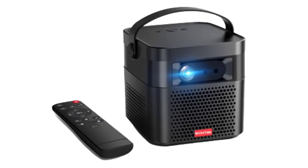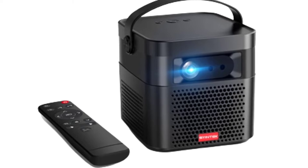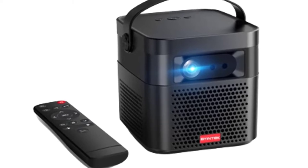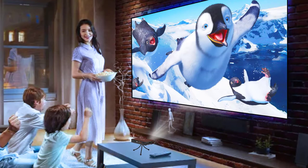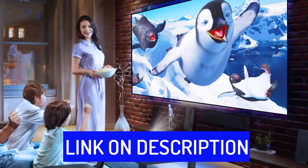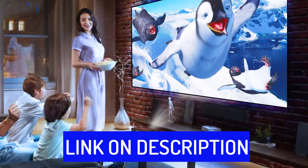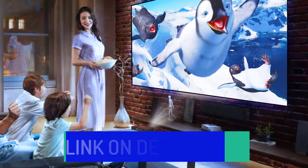Hi friends, are you looking for the best mini DLP projector? Then you are in the right place. In this video, we're going to review the top 5 best mini DLP projectors on the market. All these mini DLP projectors have been selected based on personal opinion, value, rating, reviews, and orders. Okay, so let's get started with today's video.